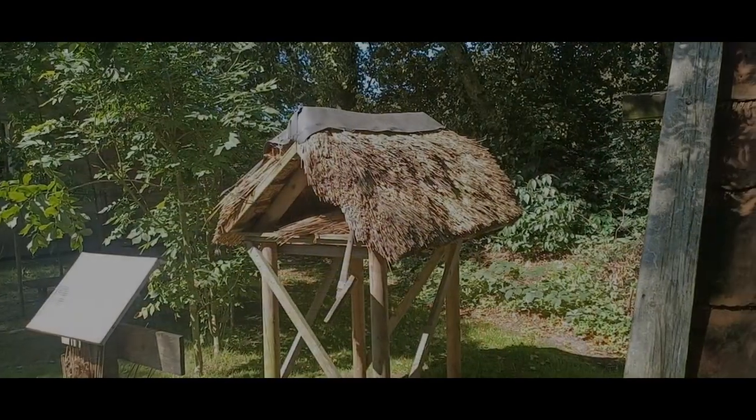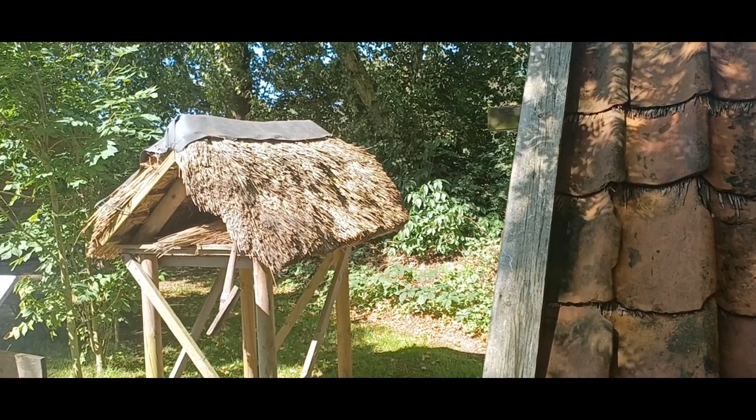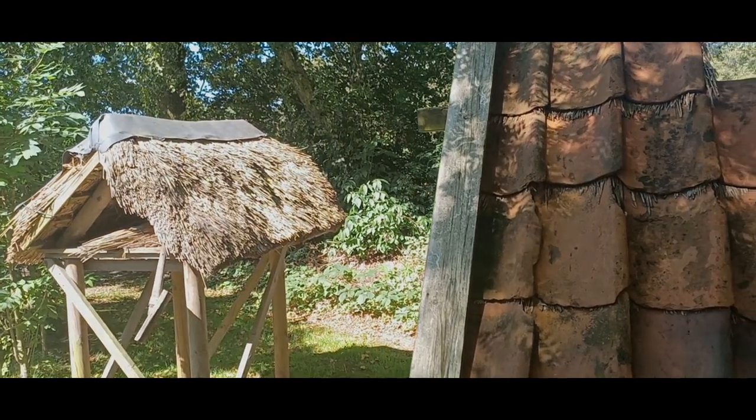Hallo liebe Reisegemeinde, schön, dass ihr meinen Kanal wieder eingeschaltet habt. In diesem Video zeige ich euch ein ganz besonderes Ausflugsziel.